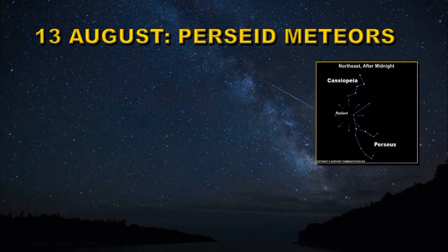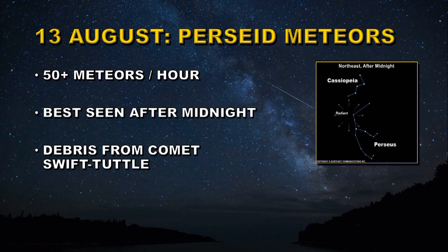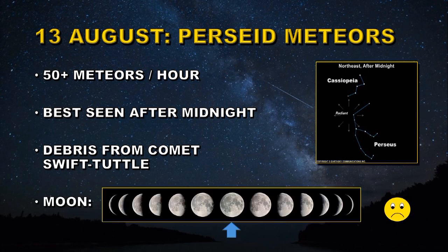On the 13th of August we have the Perseid meteors. This is a very active shower and you can get over 50 meteors per hour. Best seen just after midnight, it is debris from Comet Swift-Tuttle. The only downside is that we have a full moon, so it won't be very favourable for observing them.